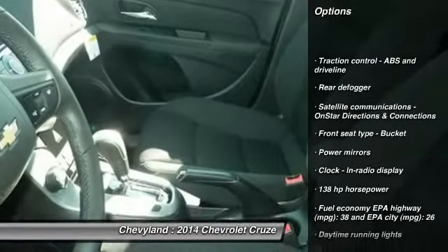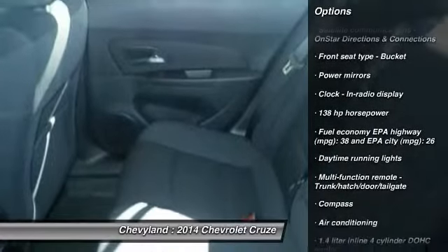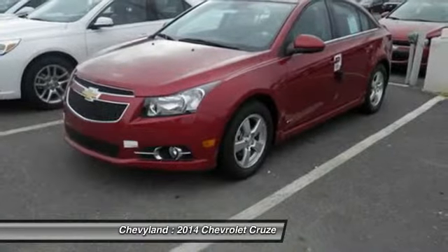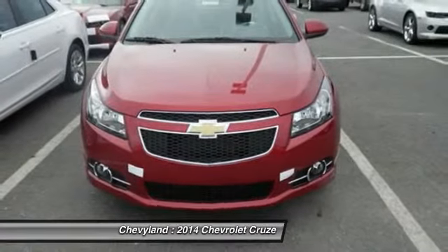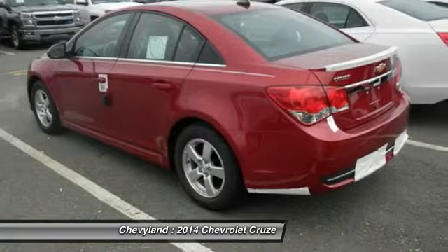Traction control, front air conditioning, automatic transmission, cruise control, front wheel drive, trip computer, passenger airbag, compass, remote power door locks, power windows.